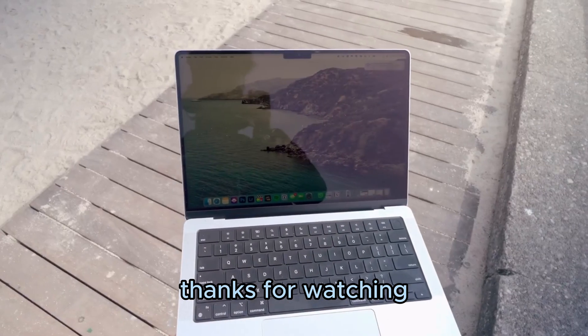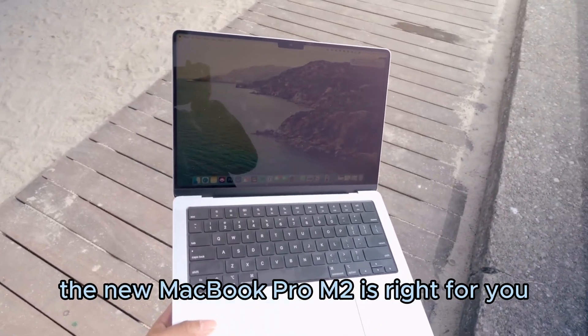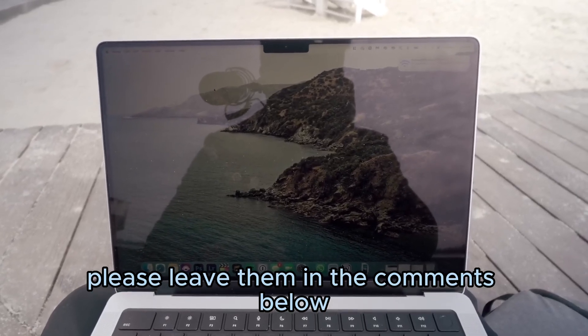Thanks for watching. I hope this video has helped you decide whether or not the new MacBook Pro M2 is right for you. If you have any questions, please leave them in the comments below.